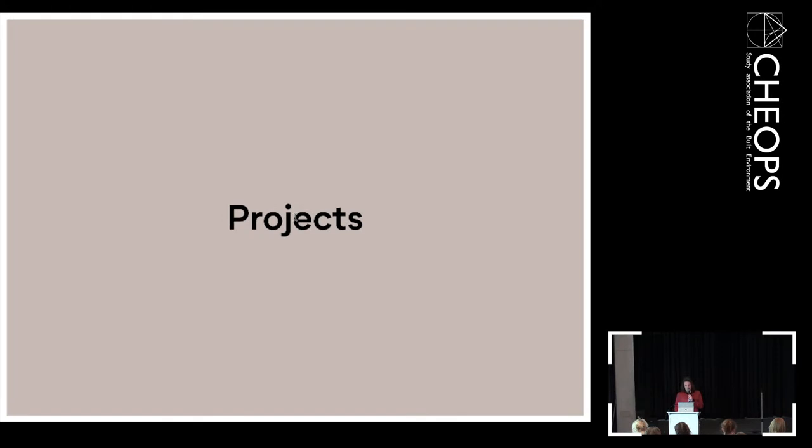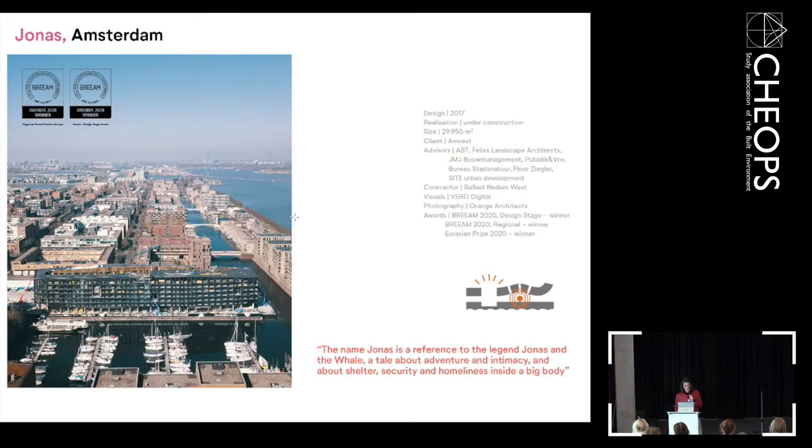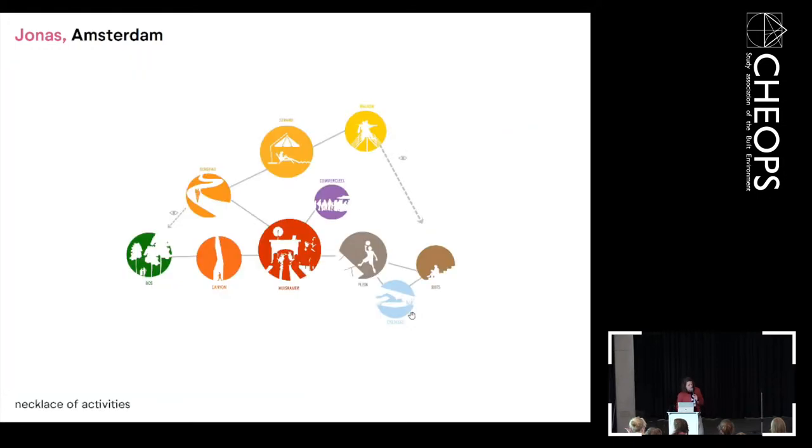That was an overview of how we work at Orange. The two projects I want to show are Jonas and Floating Gardens. Jonas is almost delivered — it's in Amsterdam on IJburg, the last spot on IJburg Island. The name Jonas is a reference to Jonah and the whale. The building from the outside is different — really black, dark, and massive — but from the inside there's a big surprise. It starts with a necklace of activities: a communal living room for both residents and the neighborhood.